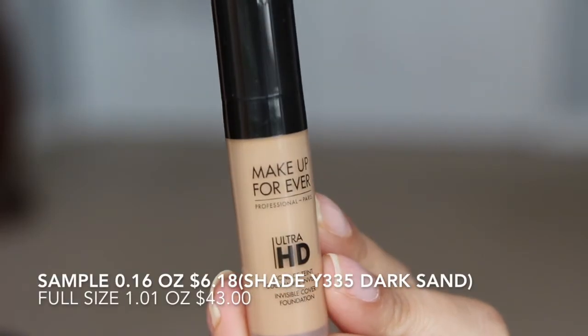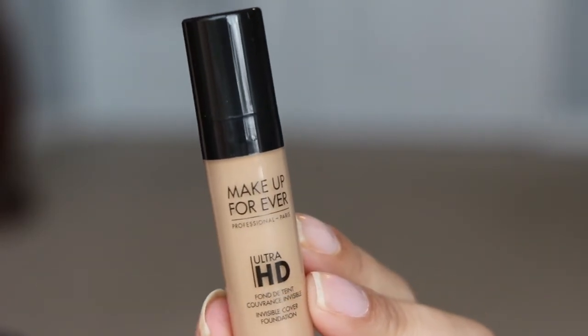And then we have from Makeup Forever — this is the Ultra HD Invisible Cover Foundation. I'm not sure what shade this is — it says Y335. It's known for its long-wearing coverage and flawless finish that looks natural in every light. It says if the shade is not right, you can take your little play card to Sephora and get your own sample to match your shade. So that's pretty cool.